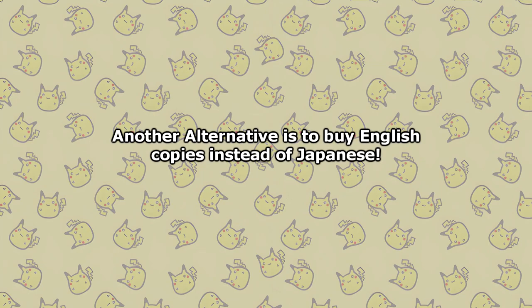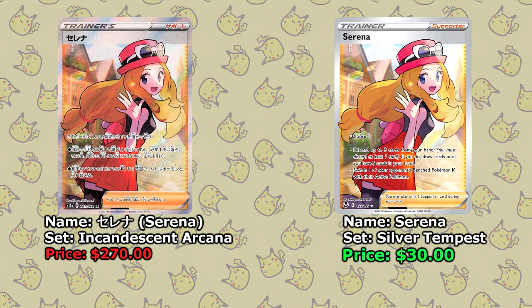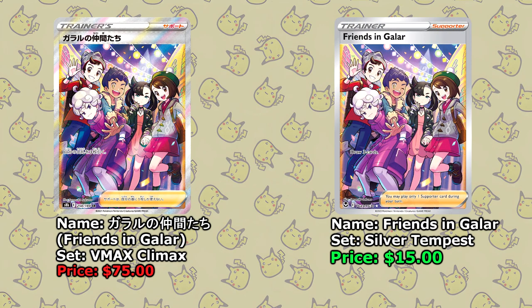Now while the cards I've just shown you are pretty cool, what if you wanted another card — like the Serena from Incandescent Arcana — but you don't feel like spending $270 on it? There's a solution to that as well. If you're not hellbent on the card being in Japanese, the simplest solution is to just buy it in a different language. Serena is available for around $270 in Japanese, but if you buy that same card in English it's suddenly just $30. The same goes for Friends in Galar, my favorite Full Art Trainer card — while the Japanese version isn't too expensive at $75, the English version is just $15.